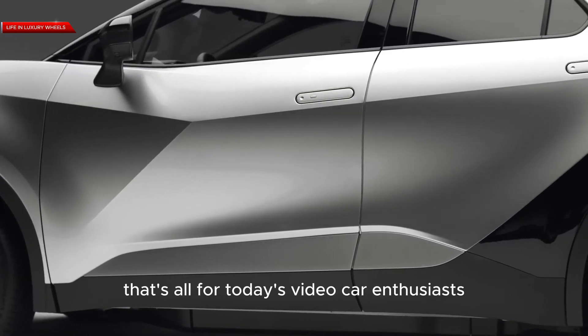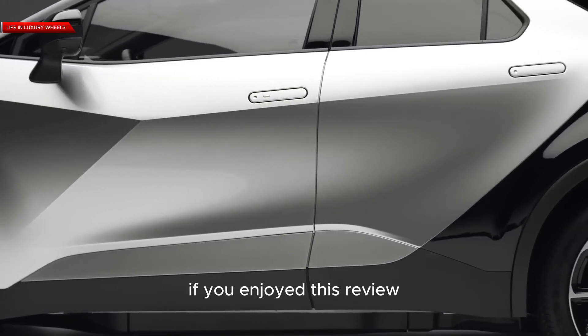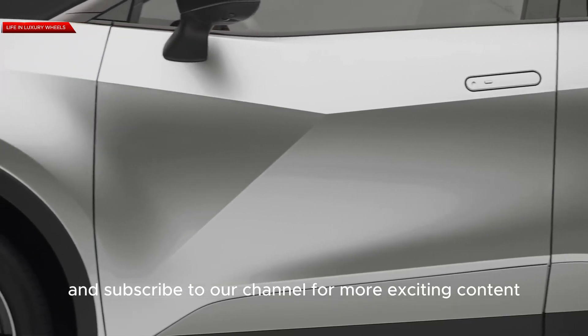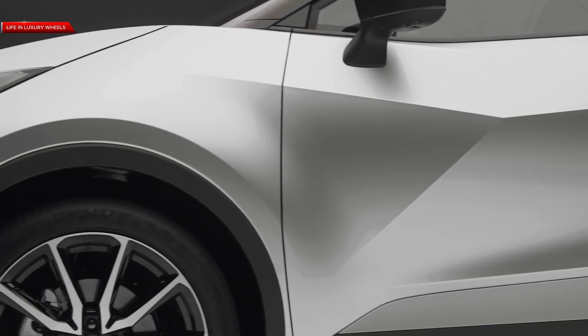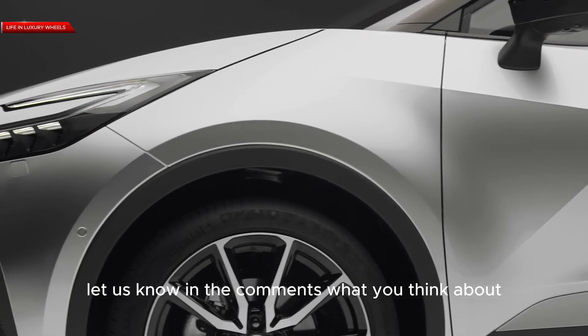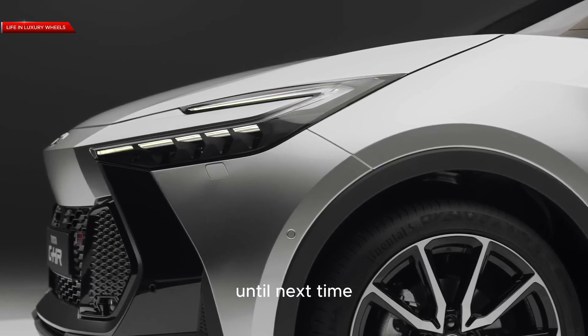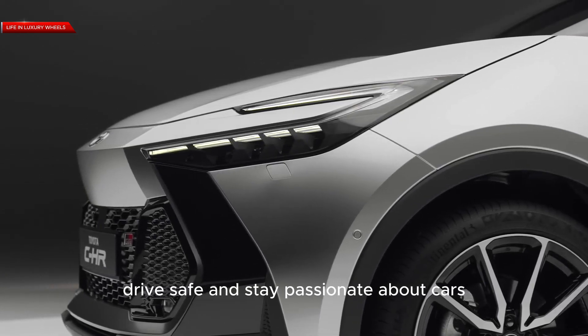That's all for today's video, car enthusiasts. If you enjoyed this review, don't forget to hit that like button and subscribe to our channel for more exciting content. Let us know in the comments what you think about the 2024 Toyota C-HR. Until next time, drive safe and stay passionate about cars.